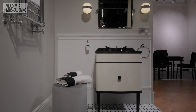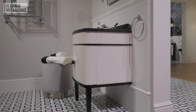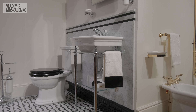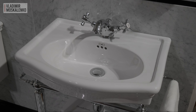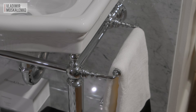As for compact luxury, Devon & Devon definitely has something to offer here as well. The Music furniture composition has slimmed down a bit and can now be used even in very small bathrooms. But if the bathroom is very tiny, then you should pay close attention to the Julia Sinks on the console, which were shown last year at Cersaie, but are also presented here in a new and unique combination of finishes.